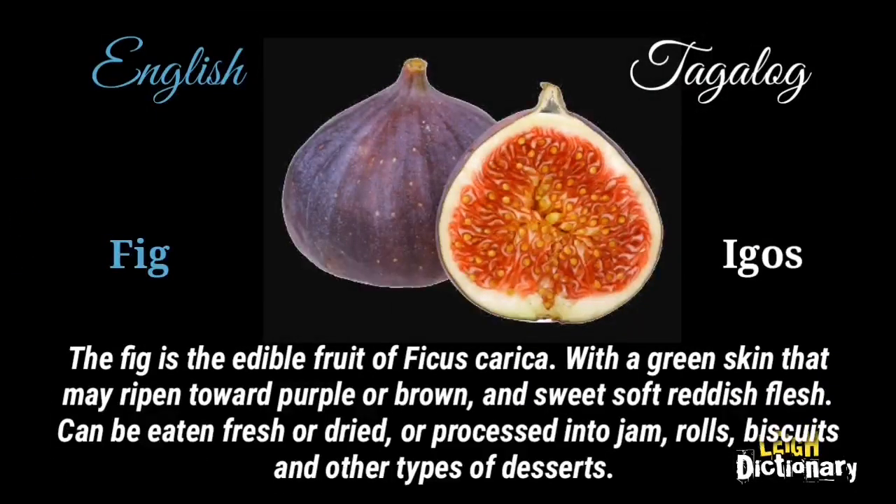The fig is the edible fruit of Ficus carica, with a green skin that may ripen toward purple or brown, and sweet soft reddish flesh. It can be eaten fresh or dried, or processed into jam, rolls, biscuits, and other types of desserts.